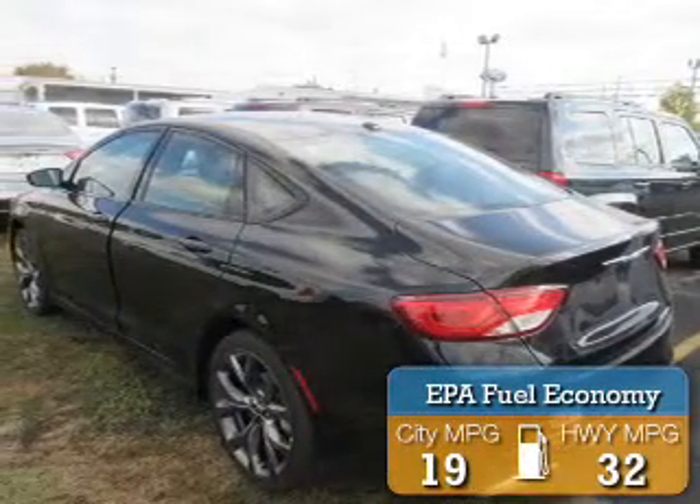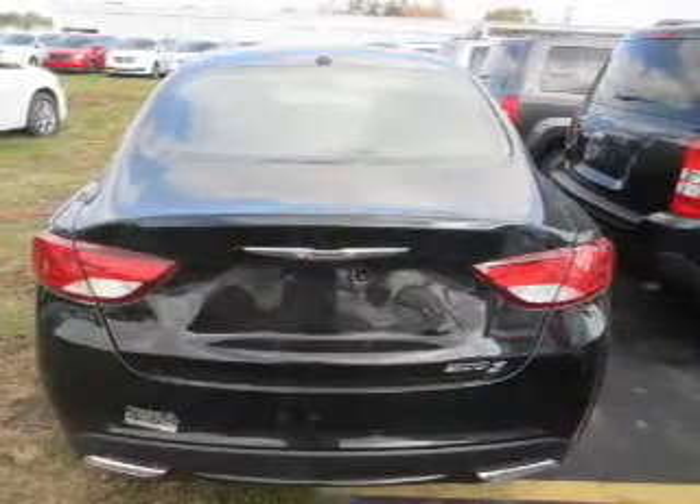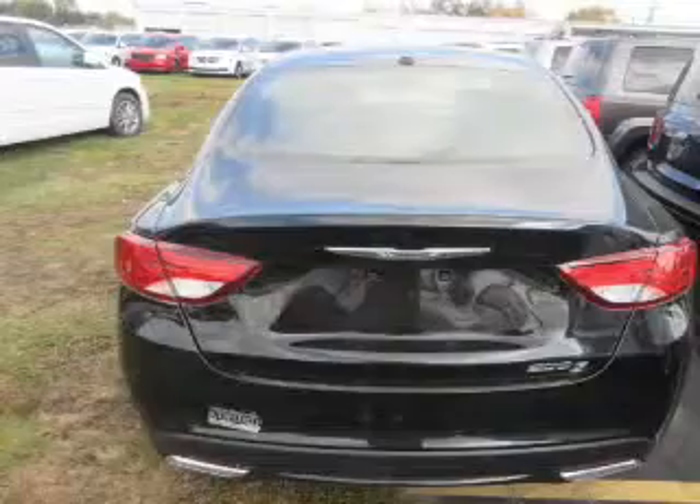Great fuel efficiency saves you money by requiring fewer trips to the gas station. The features include an electric trunk, an alarm system, keyless entry, and independent suspension.